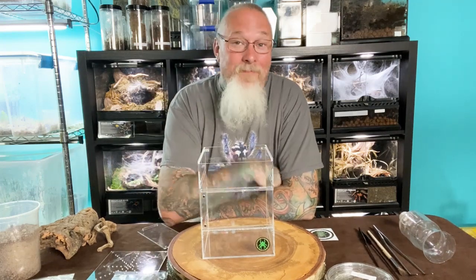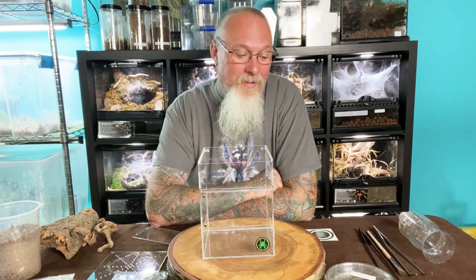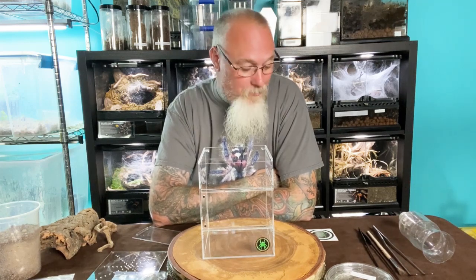Hey everyone, welcome back. As you can see, I've got the tarantula wall behind me still. That means new enclosure up in front, which means it's a re-housing day today. It's not necessarily a re-housing — it's a first housing, I guess, so to speak, because it's a newly acquired species brought into the room.